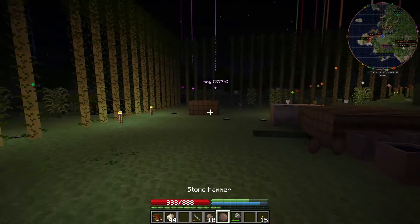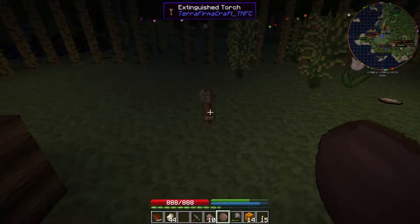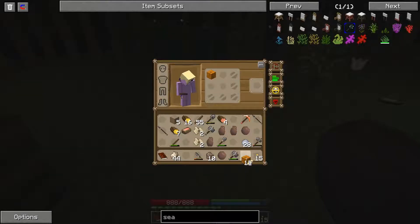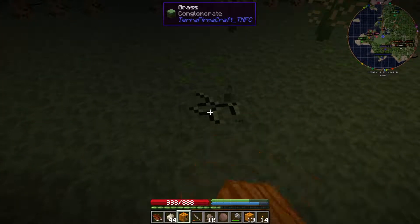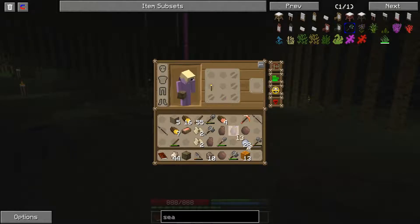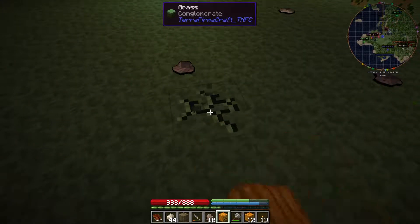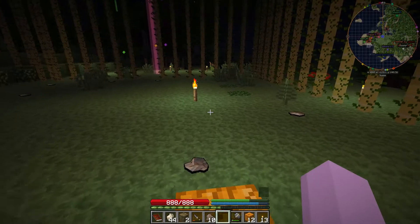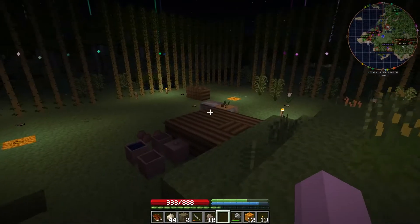I need to get these pumpkins set up. Let's go ahead and get these out because these will work far better as permanent torches. Because pumpkins are good for nothing in this pack except for jack-o-lanterns — they're good as permanent light sources. They don't go out like torches do.